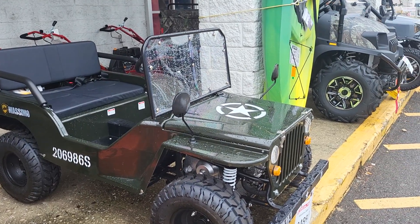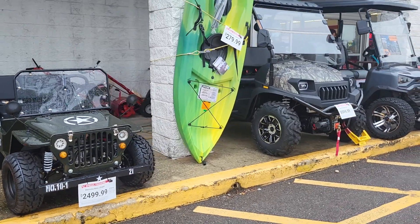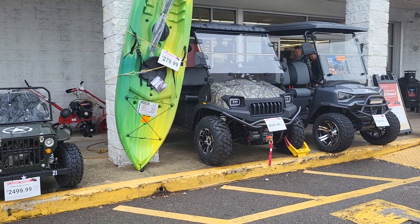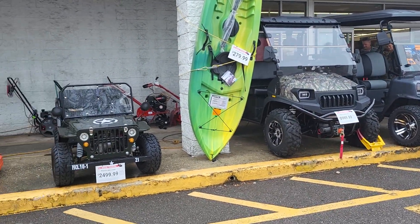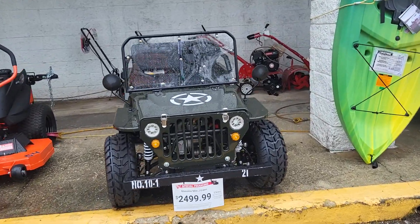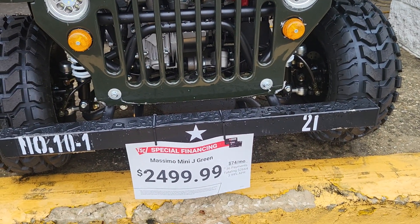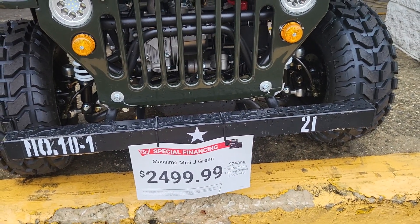Hey everybody, this is Sandy with Cartoons and Disney. I want to show you this. See the big ones? They've got two regular size ones, and then over here is a miniature one. And this is what Robbie wants. This is Massimo Mini J Green, $2,499.99.